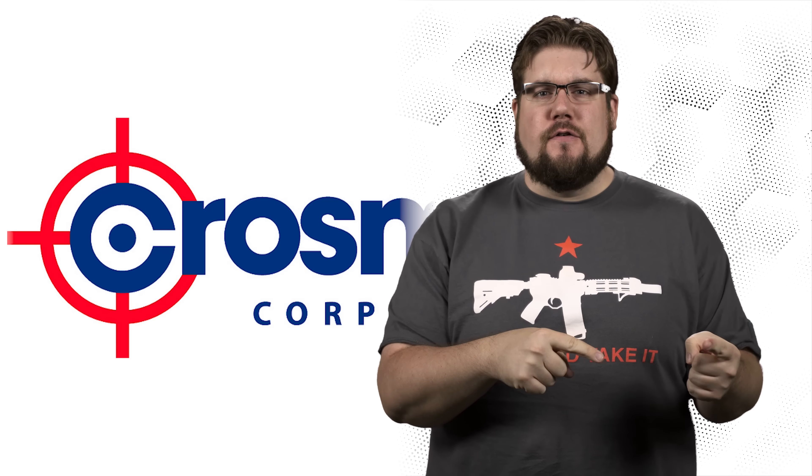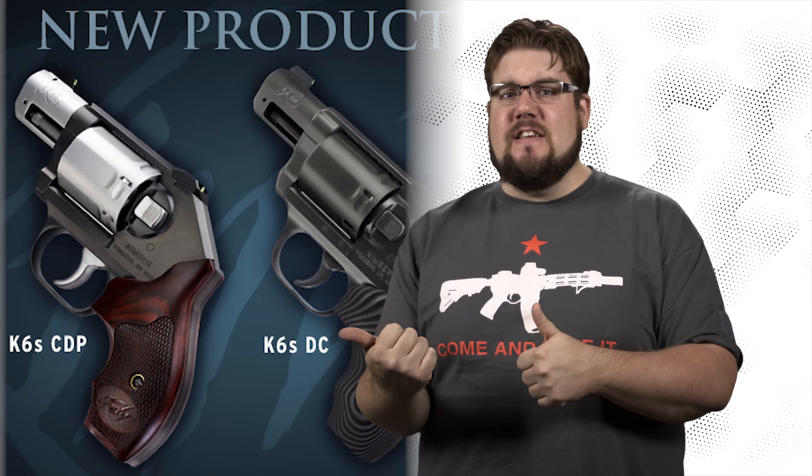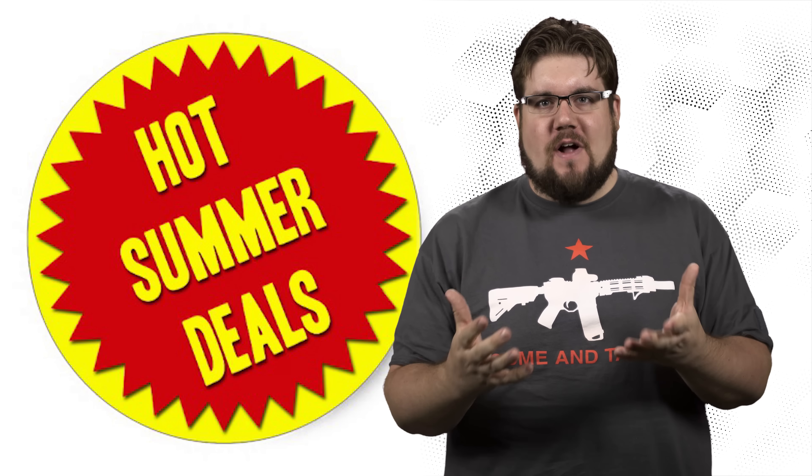This week on TGC News: lasers and BB guns, Kimbers and classics, and of course, some more summertime deals!